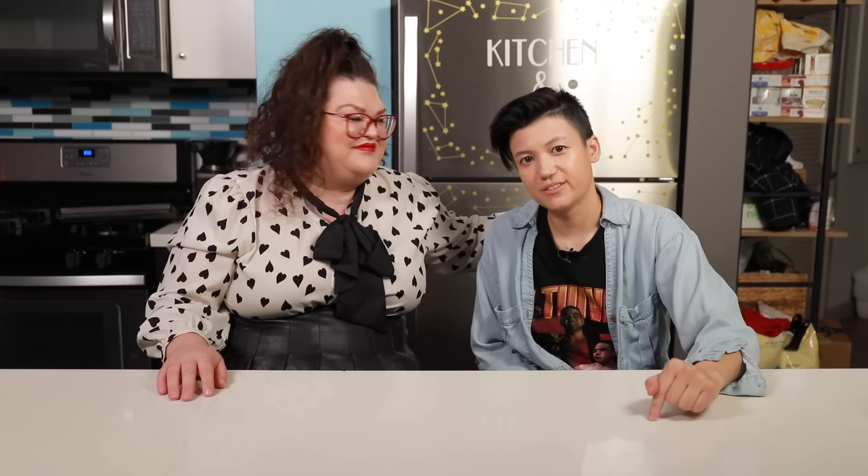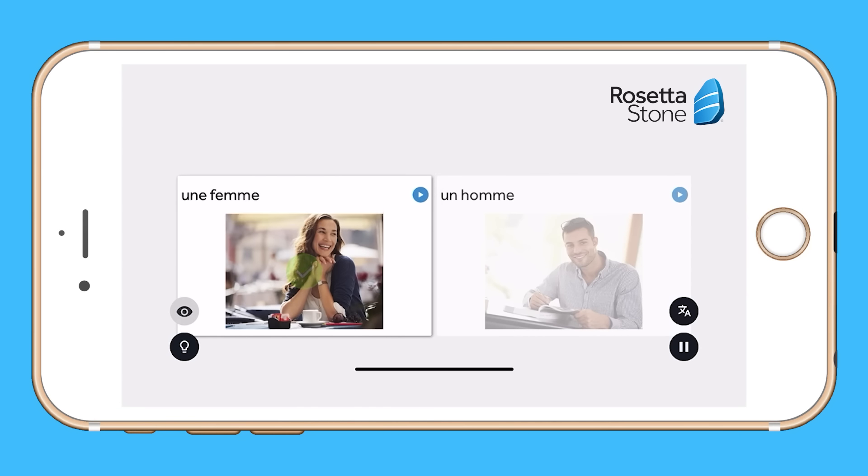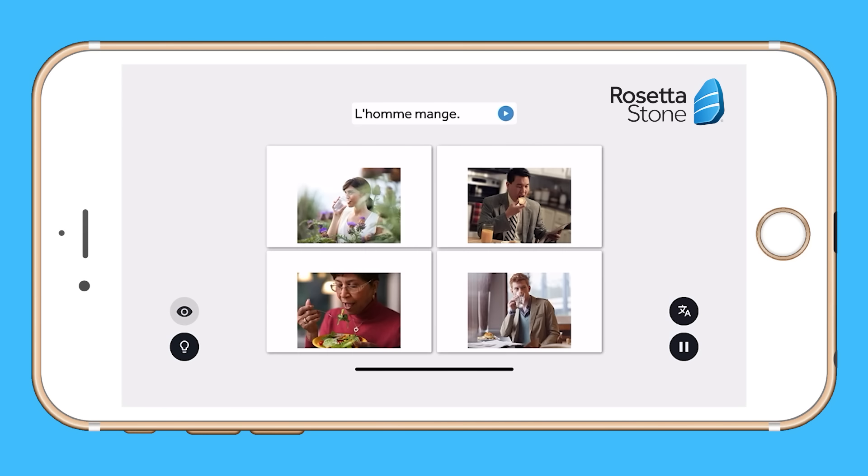The Rosetta Stone lessons aren't just going down a list trying to remember certain words — there are practical applications, and that makes it feel like you're getting somewhere. It gets you conversation ready. What's the point of knowing the language if you can't talk to anybody? Rosetta Stone prepares you for real-life conversations and scenarios. You'll learn practical phrases from your very first lessons, and you can use your new language skills to make meaningful connections with real people. Rosetta Stone enables perfect pronunciation.